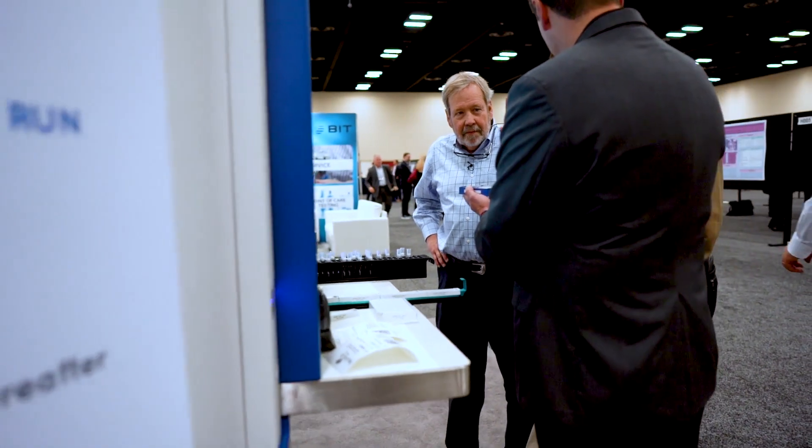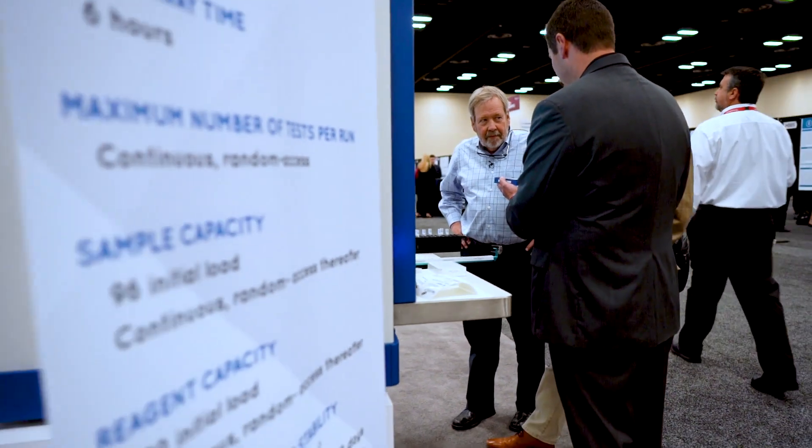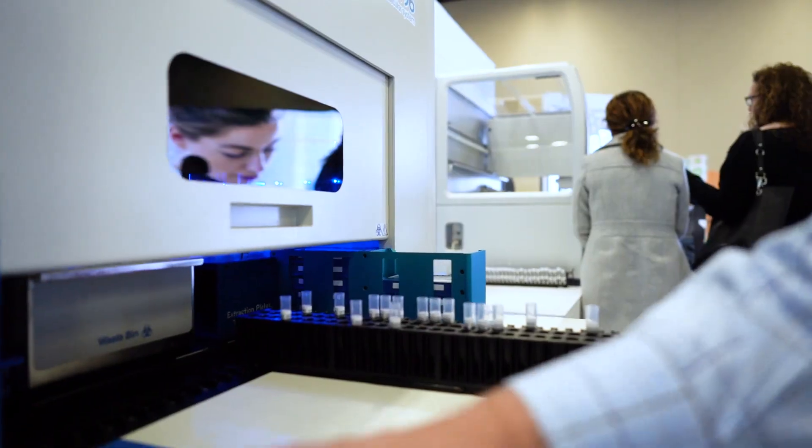We are interested in high-volume automated systems because we do a lot of very high-volume testing, specifically in infectious disease, for assays like CTNG, HPV, Group A Strep, and Group B Strep. So we need systems that can handle large volumes of samples in an automated fashion.